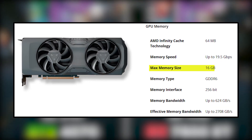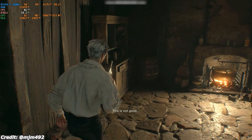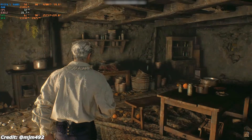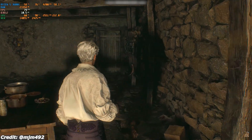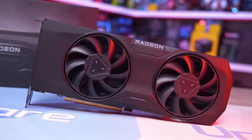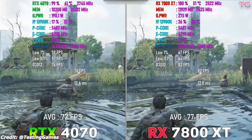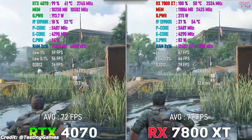Equipped with 16GB of GDDR6 VRAM, the RX 7800 XT provides ample memory for modern games, ensuring longevity in an era where VRAM demands are increasing. Compared to Nvidia's RTX 4070, this GPU often delivers better FPS in rasterized games, making it a better pick for those who prioritize raw power over ray tracing.